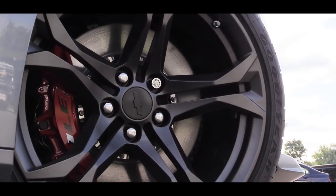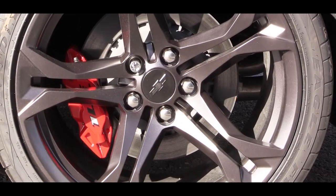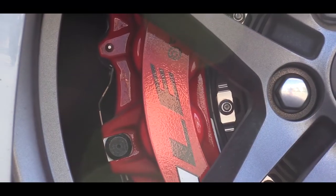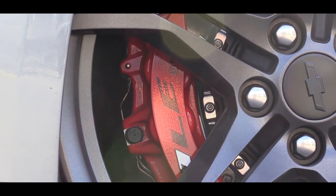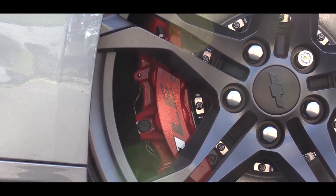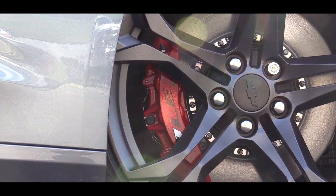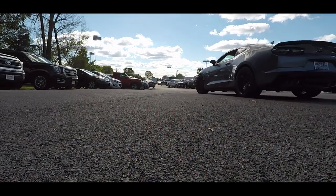On the braking, the standard setup is 13.6-inch front discs with four-piston front calipers, and four-piston rear calipers in the back. If you go with the 1LE track package we have today, that gives you Brembo six-piston front calipers — which is what you're looking at right now. During my short driving stint, I had no issues with braking feel; it brought me to a stop quite nicely.